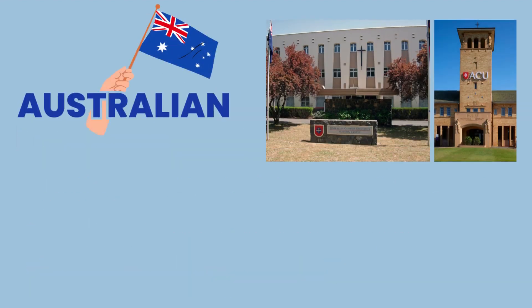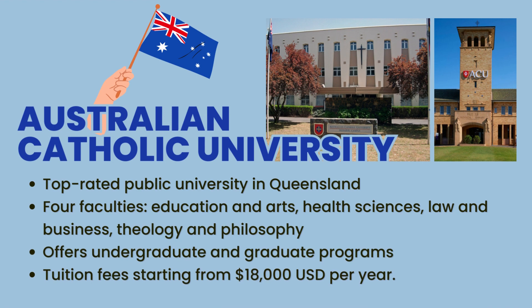The last one on our list today is Australian Catholic University, a top-rated public university in Queensland with its four faculties covering education and arts, health sciences, law and business, and theology and philosophy. ACU offers a variety of undergraduate and graduate programs, with tuition fees starting from $18,000 per year, providing an affordable education for students.